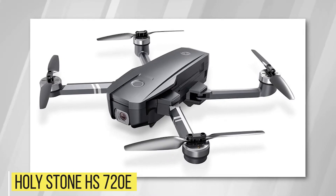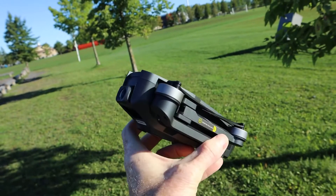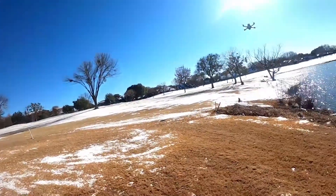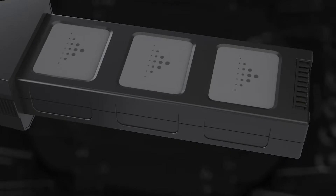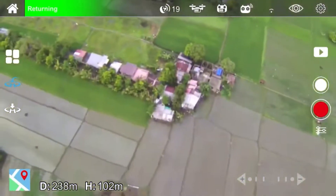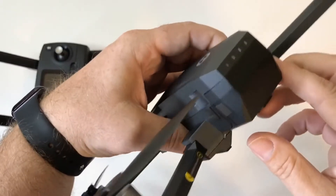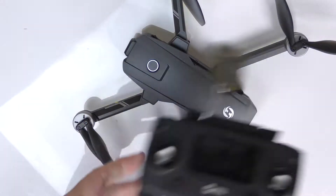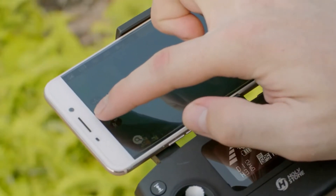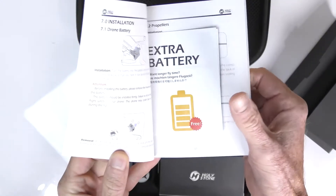Holy Stone HS720E. The Holy Stone HS720E will be a fantastic budget drone for you if you want to get the complete drone experience without spending the full amount you'd normally pay for a drone. This foldable drone is portable, easy to store, and when used shrinks to a diameter of 13.3 by 9.5 by 2.3 inches. The motors are brushless and produce little friction, while the body and controller are made of durable ABS plastic. Thus, they operate considerably more quietly and generate less heat.